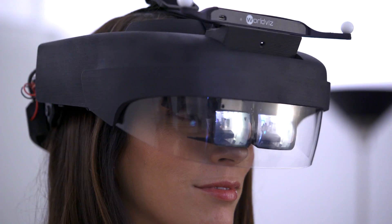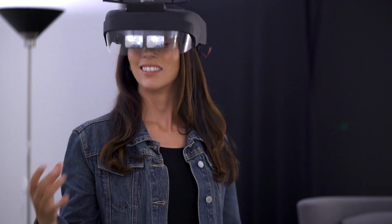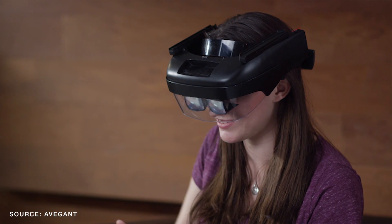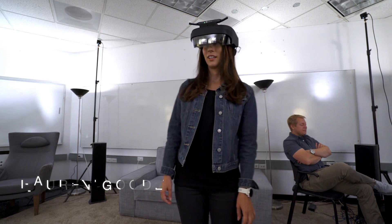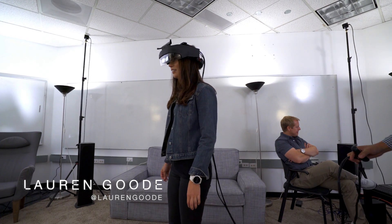This is a mixed reality headset. It's called mixed reality because you can still see the physical world around you, but you're also seeing digital objects laid over the real world. And this is Avogant's newest headset prototype — the one that the company has built to show hardware partners what it can do, specifically with light field displays.